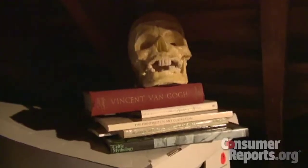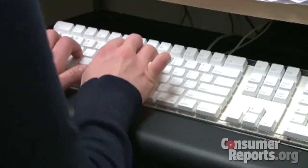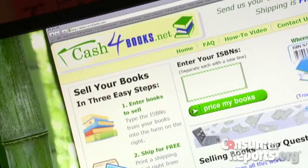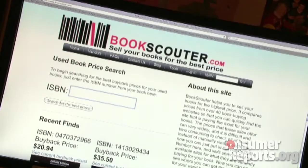And don't let your old books die a silent death. Instead, go online to sell your used books at sites like cashforbooks.net and bookscouter.com.